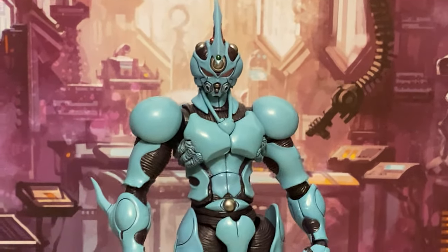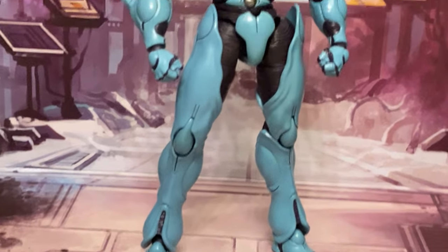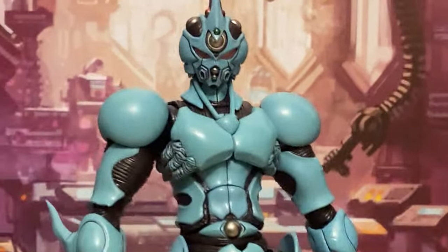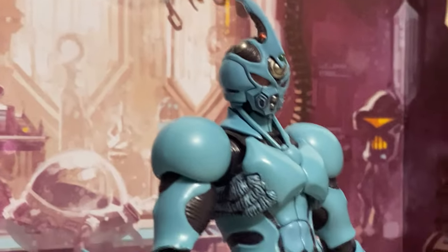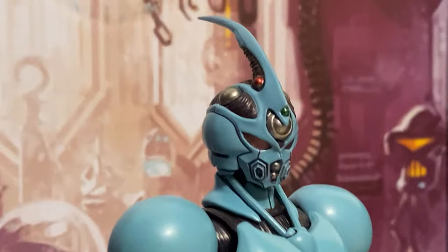This Guyver action figure looks a lot truer to the anime in its proportions than the last Guyver figure that Figma put out. I'll show you guys a comparison in a second.